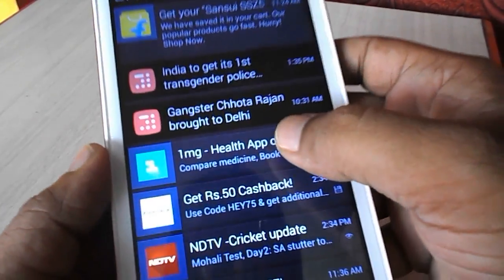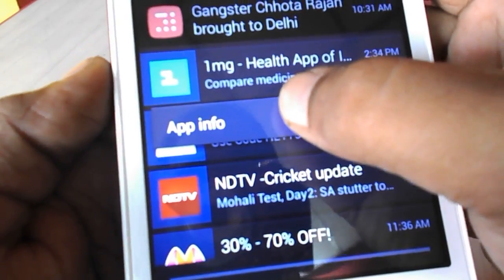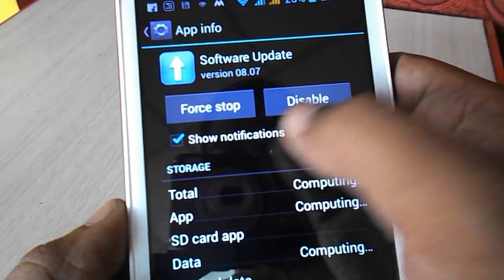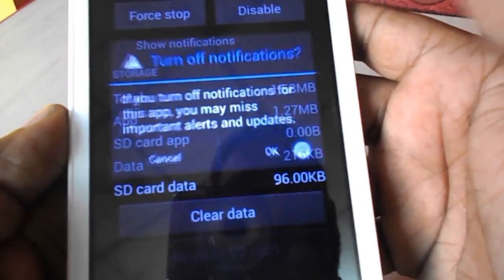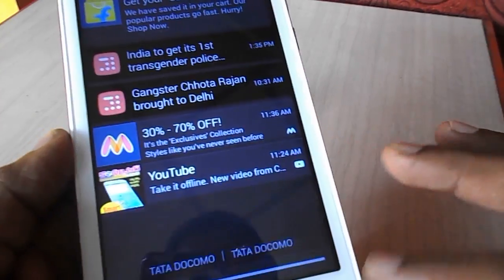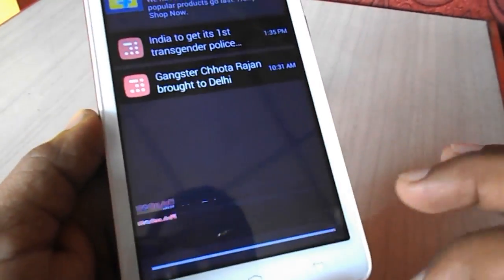The easy way to stop this: if you want to stop any notification, just tap and hold for a while, then click on 'App Info.' Here, just uncheck 'Show Notifications' — that's it. Click open and come back.